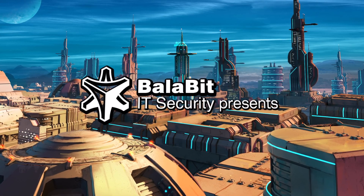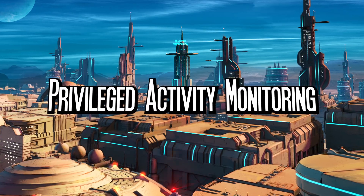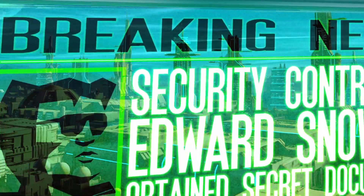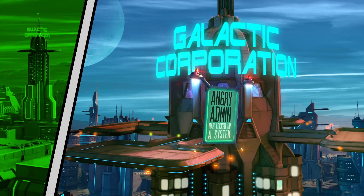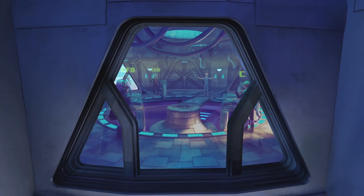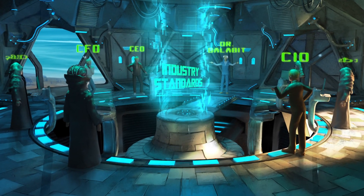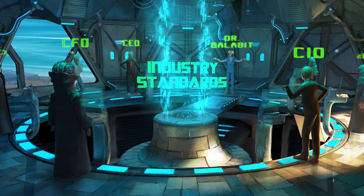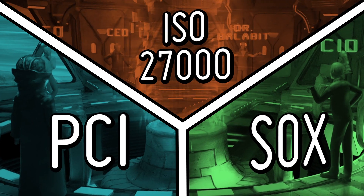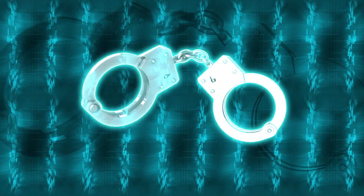Today, the greatest challenge in IT security is to prevent privileged users from doing harmful things in IT systems. The news is full of cyber attacks conducted by cyber criminals getting access to privileged accounts. In addition, there is increasing compliance pressure on IT managers. Monitoring users' resource access has become part of many industry standards such as PCI DSS, SOX, or ISO 27000. If your company fails the audit, there can be serious consequences.